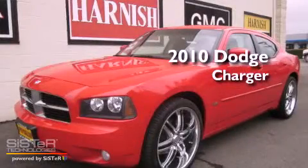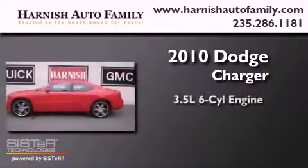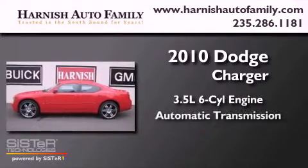This is a 2010 Dodge Charger. It has a 3.5 liter 6-cylinder engine and an automatic transmission.